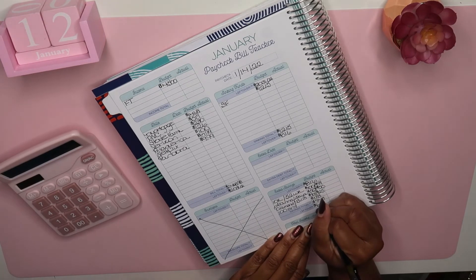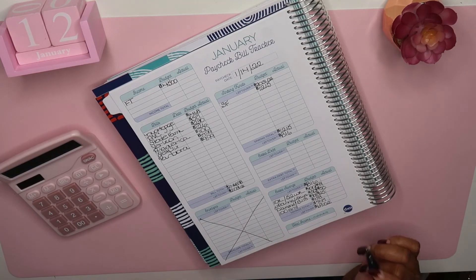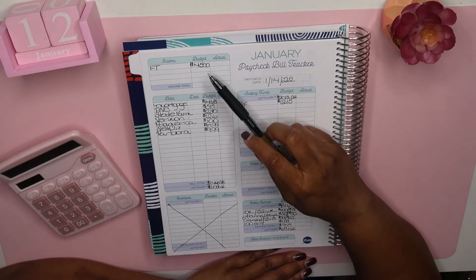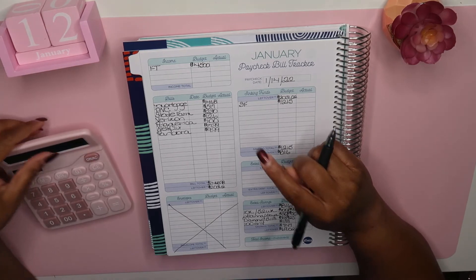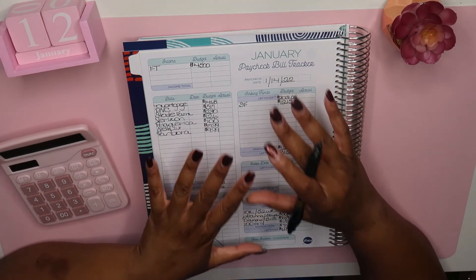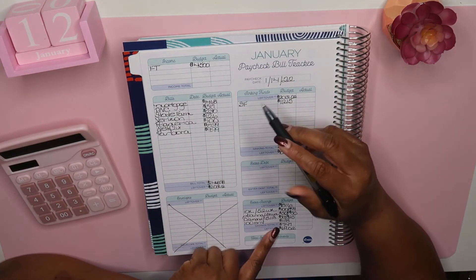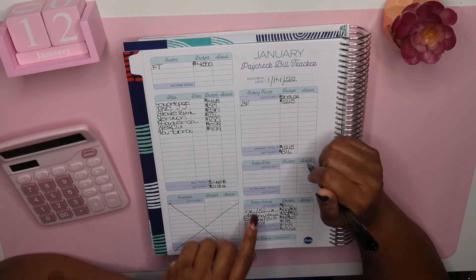I am going to put this $69 towards my car. My check is going to be a lot more than what I've budgeted here, so when I come back and update you guys on what the actual amount was, I'll let you know exactly how much extra I'm going to put in for my car.